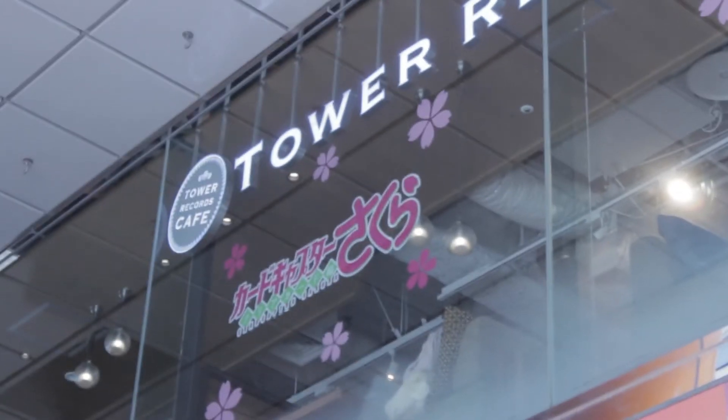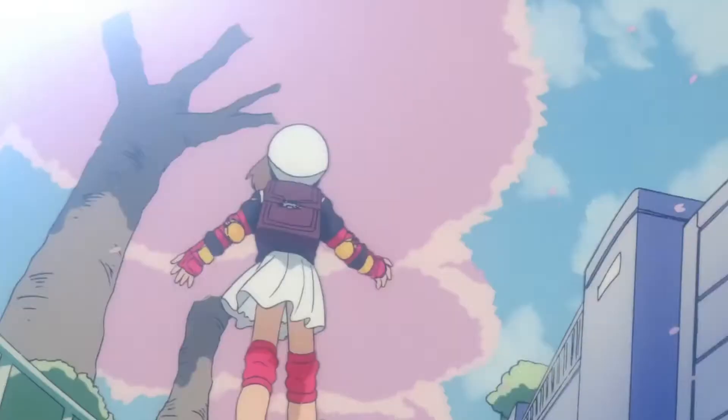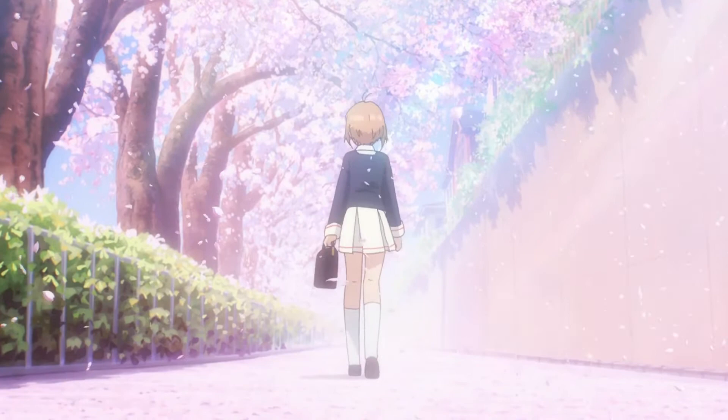Yesterday was Valentine's Day in Japan, and what a better way to spend that than go to the Cardcaptor Sakura Cafe at Tower Records in Shibuya. Most of you probably remember the old 2000 series, but Sakura is back and collecting cards in the new series, Cardcaptor Sakura Clear Card Arc.